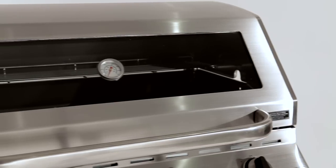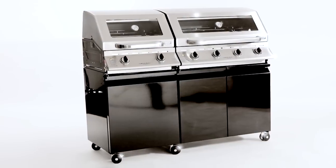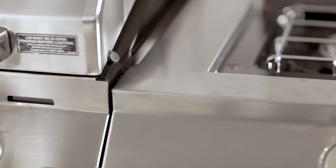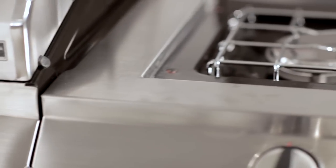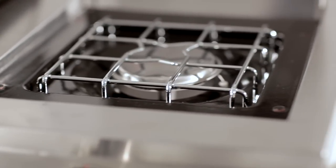The glass windows mean you can keep an eye on your tasty creations. Height adjustable casters lock on each module to keep them completely stable. And the powerful side burner is great for soups, sauces, stir fries and deep frying. The Cordon Bleu Modular Island comes with a five year firebox warranty.